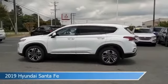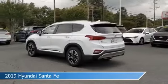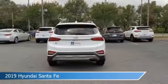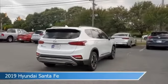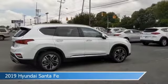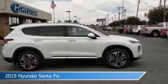Take a look at this 2019 Hyundai Santa Fe, equipped with an 8-speed automatic with SHIFTRONIC transmission in quartz white. This car comes with some great features including alloy wheels, brake assist, Android Auto, anti-lock brakes, and more. Come in and check it out today.